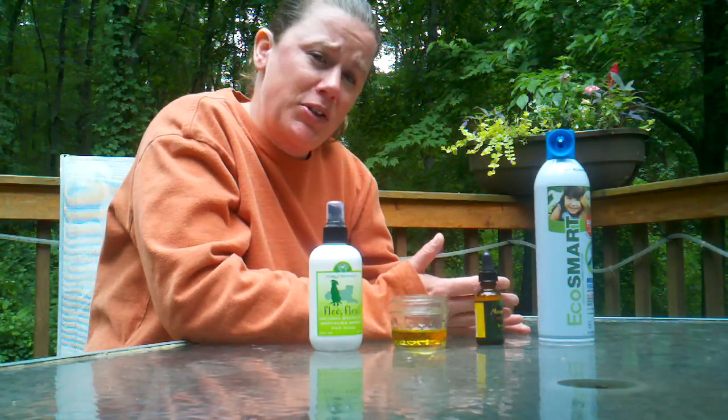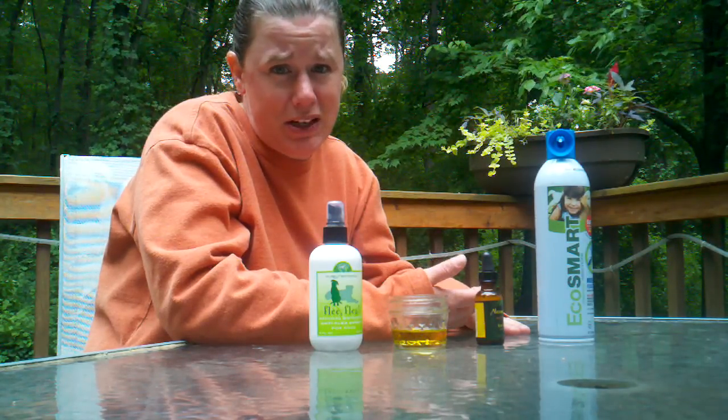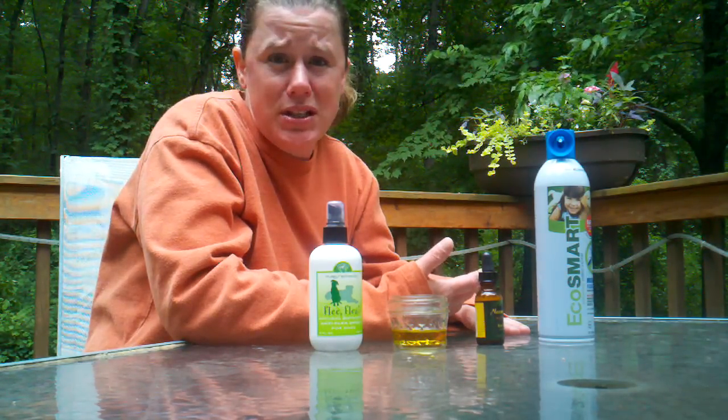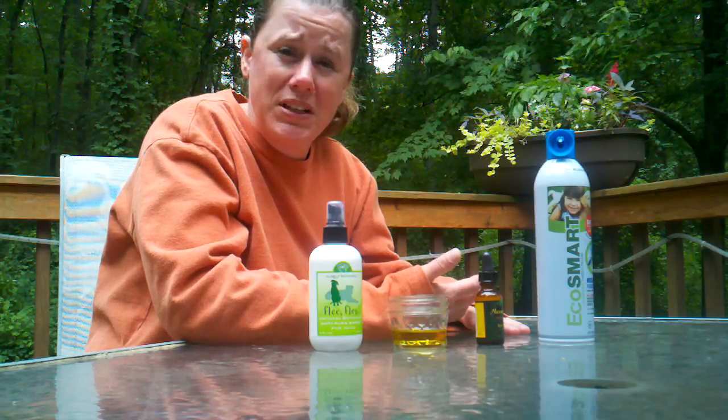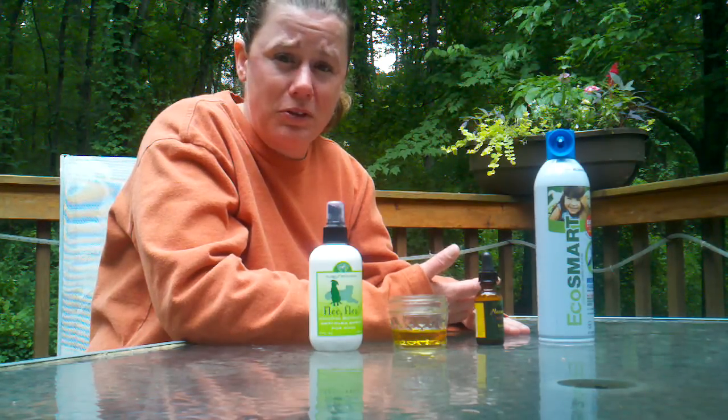I get asked a lot by pet owners what's safe to use on their pets with regard to repelling mosquitoes. They want to know if using traditional bug sprays that are made for humans is safe. And the answer to that is no, they are not safe for a couple of reasons.